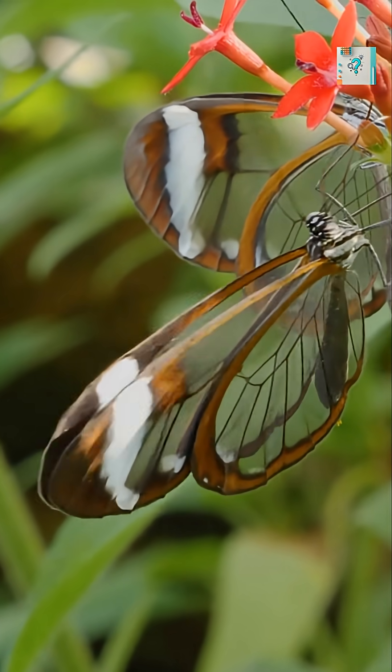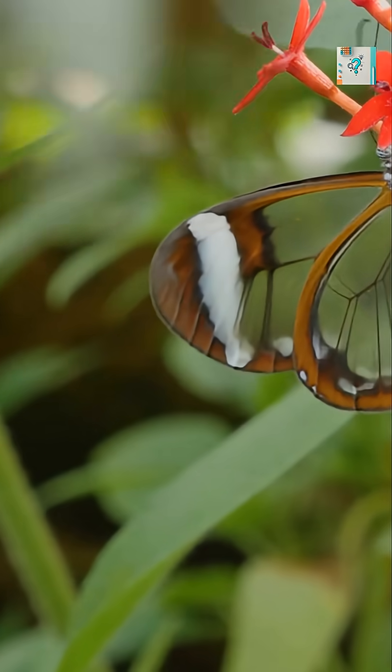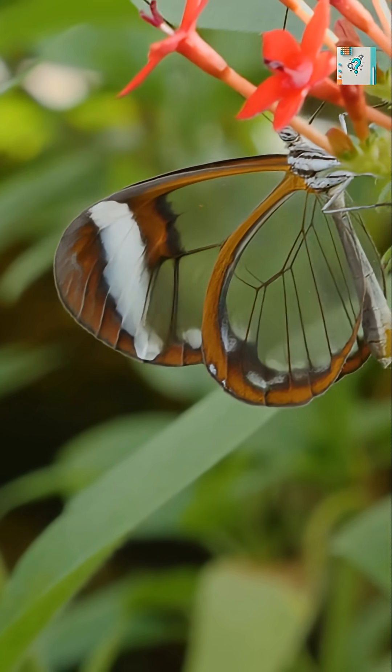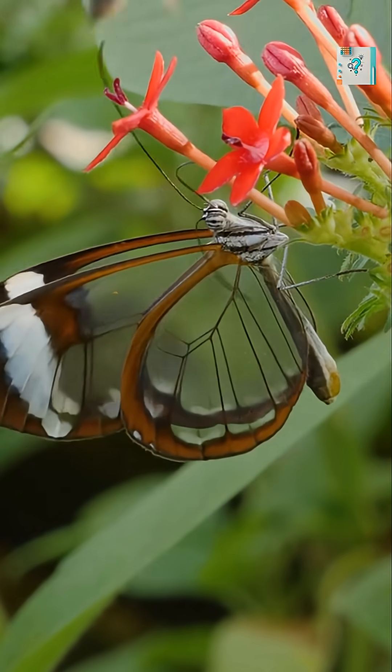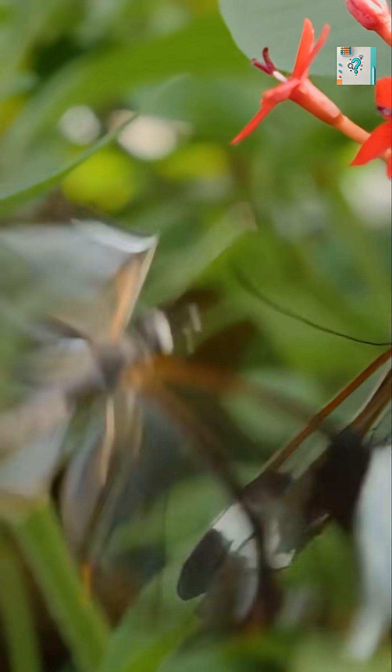The glass-winged butterfly looks like something from science fiction. Its wings are almost completely transparent, yet they don't sparkle or glare in sunlight the way glass or plastic would. Instead of reflecting light, they seem to disappear entirely. This isn't an illusion. It's advanced biological engineering.